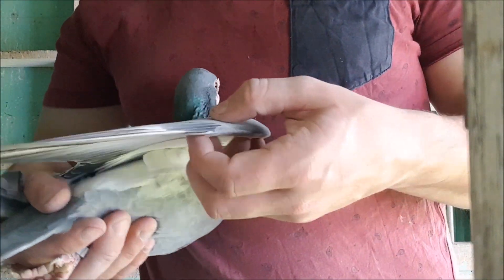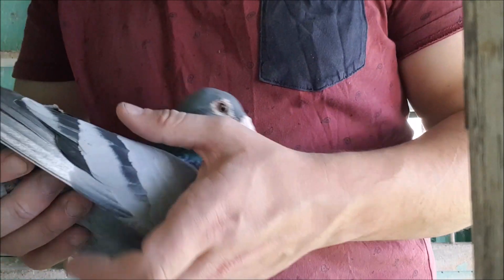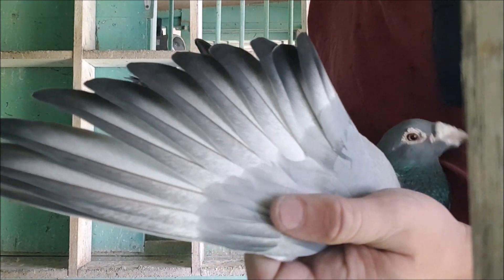Hello everyone. I have two different rare genes to show you today. At first, they both look like standard blue bars, but if we look a little closer, we can see the mutations.